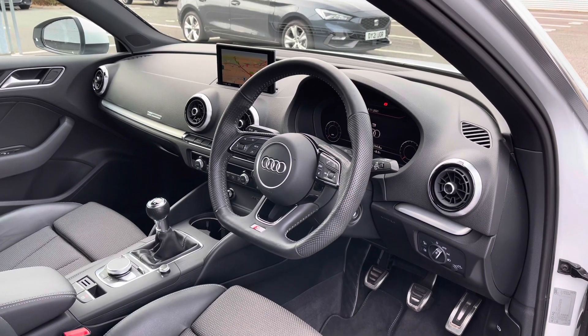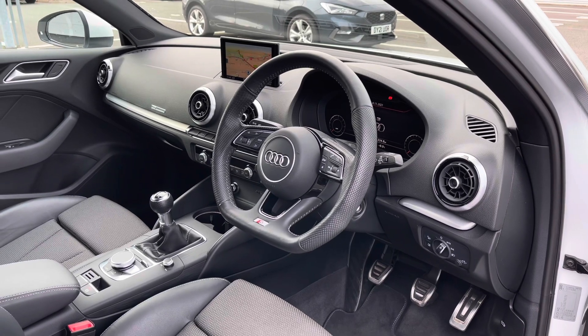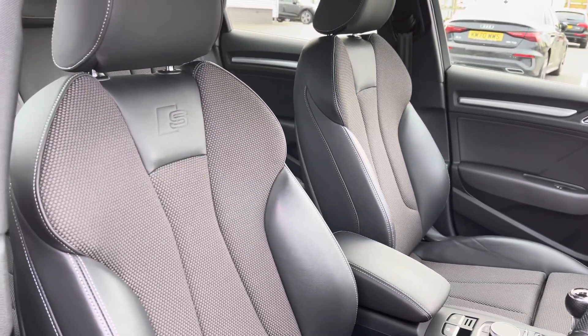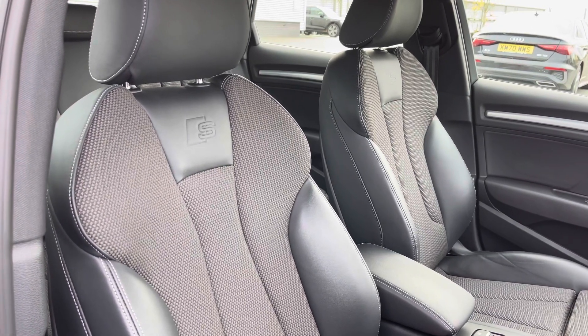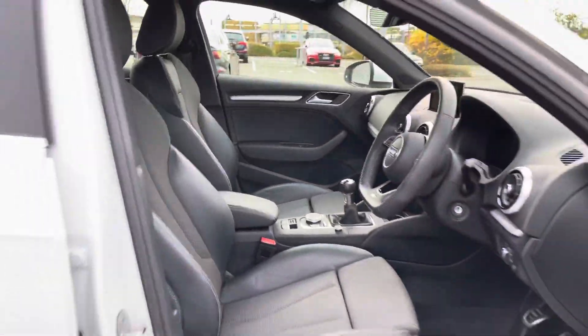One thing you'll immediately notice is the flat bottom full leather multifunction steering wheel with the S-Line badges. We also have the Audi virtual cockpit display letting the driver customise what is shown on the screen. To the centre we have the multimedia display screen which displays many of the car's tech features as well as changeable settings. The front seats are also finished in leather and cloth material with an embossed S logo just below the head restraints, and they feature plenty of manual adjustments.